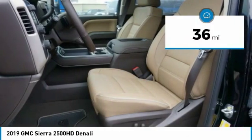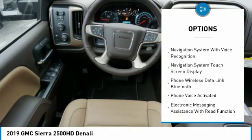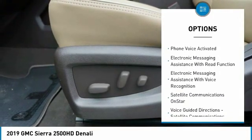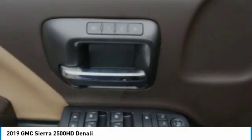Here are some of this vehicle's great options: traction control, leather trim seats, remote engine start, stability control, cruise control, universal garage door opener, voice activated navigation system, clock, trip computer, and bedliner.